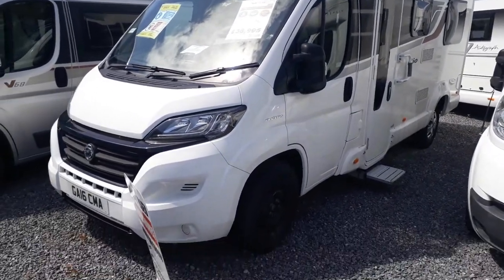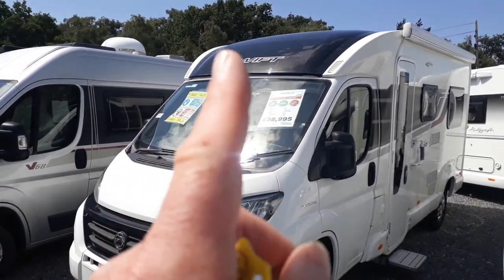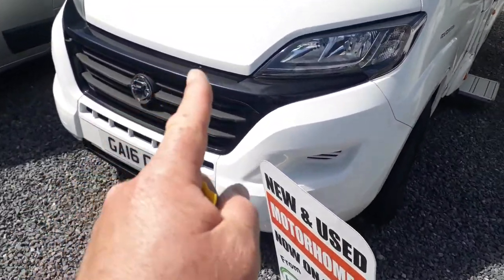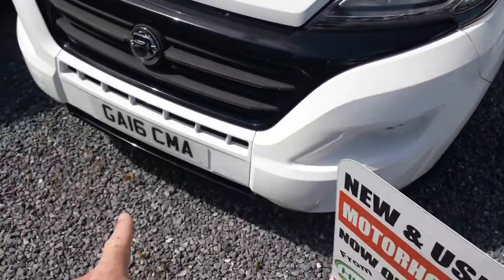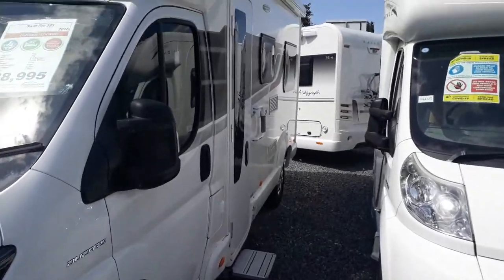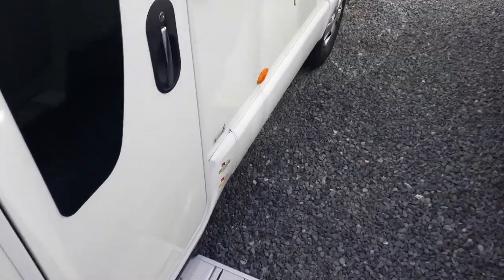Looking at the driver's side - do excuse the lack of a wheel trim, we have borrowed that for another van and it will be replaced before she goes out. We've got a lovely big panoramic skylight above the roof, a smart black high-gloss grille which is the Fiat style pack, LED headlamps, and the black splitter down the front.